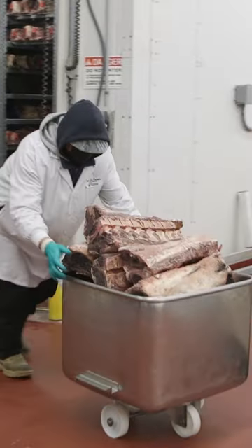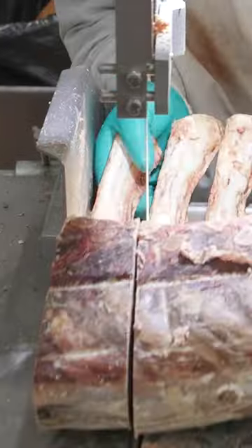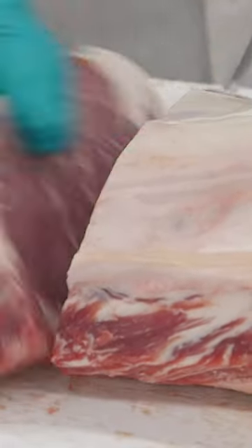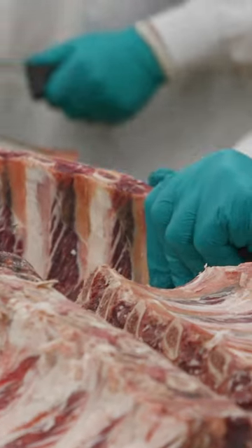Workers wheel the meat to the portioning section. Master butchers go to work on everything from tomahawk steaks to New York strips, slicing them exactly the way each restaurant wants. They only need a few tools to get the job done.